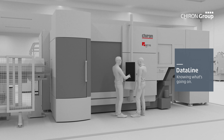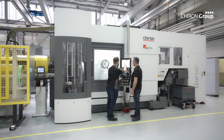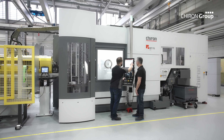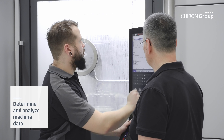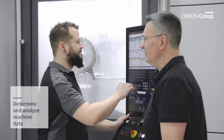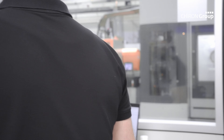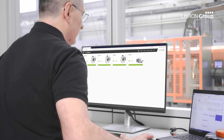ProtectLine gives your machining center reliable protection in every mode of operation, preventing collisions that could arise from operating errors or faulty NC programming, for instance. The digital system creates a fully detailed model of the physical machine. All machining tools with tool holders and the workpiece with fixture are incorporated in the model.